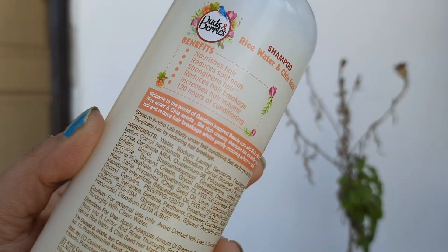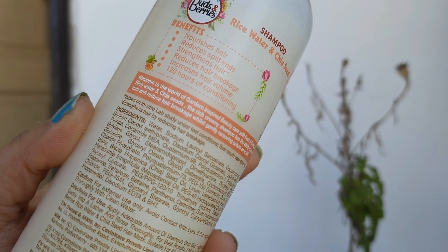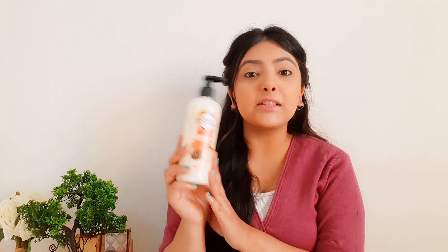Talking about the benefits of Buds and Berries shampoo — it nourishes and strengthens the hair, helps to make hair smoother, gives an extra natural shine, and helps hair grow long. The Wish Care shampoo helps to provide strength and shine. Now, talking about packaging, I am really loving the pleasant packaging of Buds and Berries shampoo. Buds and Berries is a natural and clean beauty brand inspired by garden fresh ingredients, which is really amazing.